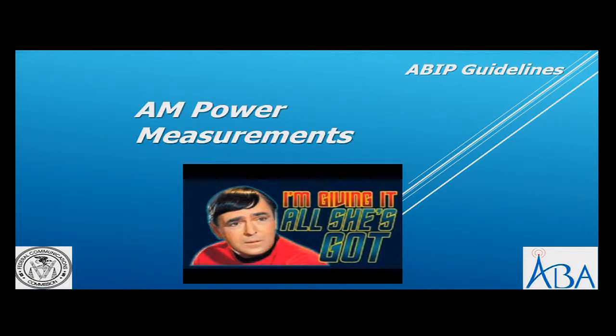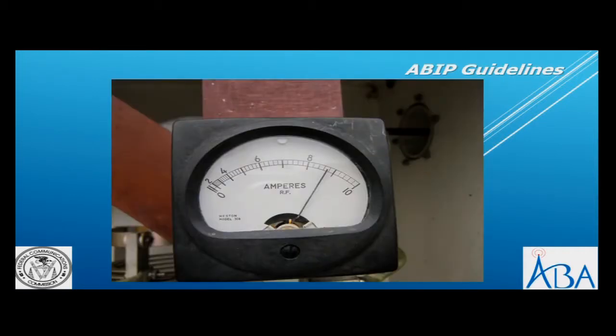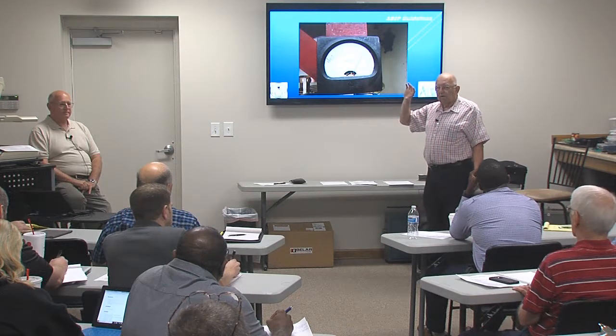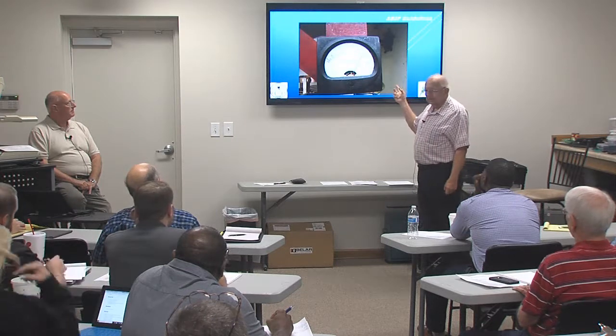AM power measurements. This is a typical AM ATU - antenna tuning unit - which matches the output of the transmitter to the tower. There will actually be a meter; this one doesn't have one, but here's a typical amp meter where you can actually read the current. In AM you read the power by the direct method, which requires you to read the antenna current going to the tower right at the tower. This meter is typically mounted inside the antenna tuning unit or on a plug-in. You don't want to leave it in there all the time because lightning plays havoc with these things.